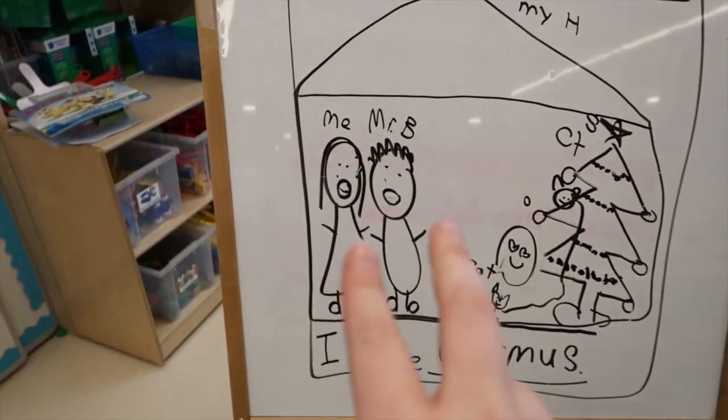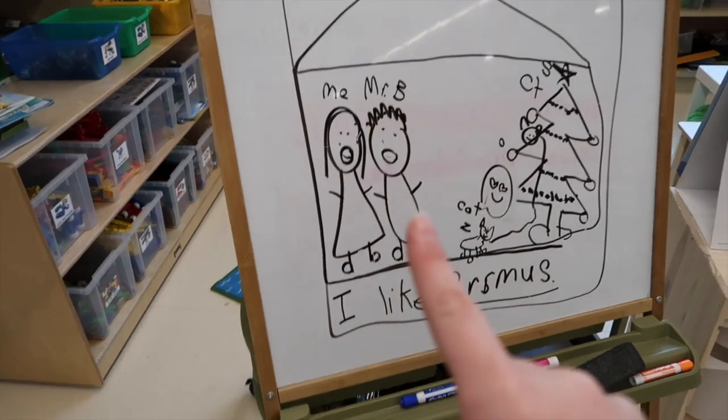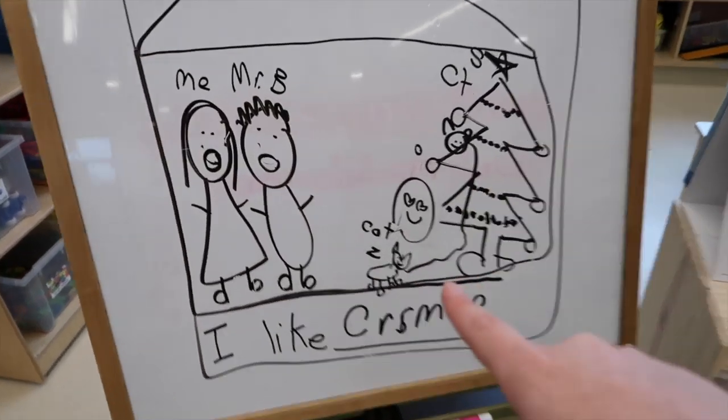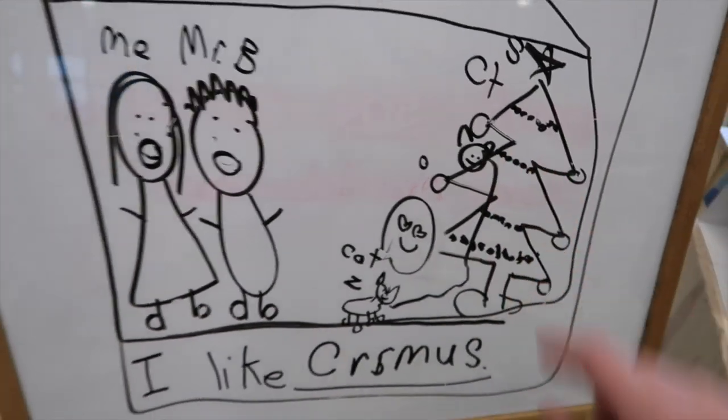Hello friends, it is my plan time now. We just finished up writing — today we were writing about something that we like. I told a story about how I like Christmas and my cats: my husband (I just say Mr. Back Home) and I were at our house, we set up our Christmas tree, and our cat Zola saw it and thought 'I love the Christmas tree' and climbed right up it! I showed the kids the video of actually Nala climbing up the Christmas tree, and the kids thought it was so funny — they were dying laughing as I wrote the story on the whiteboard. They were so engaged, it was just so fun.